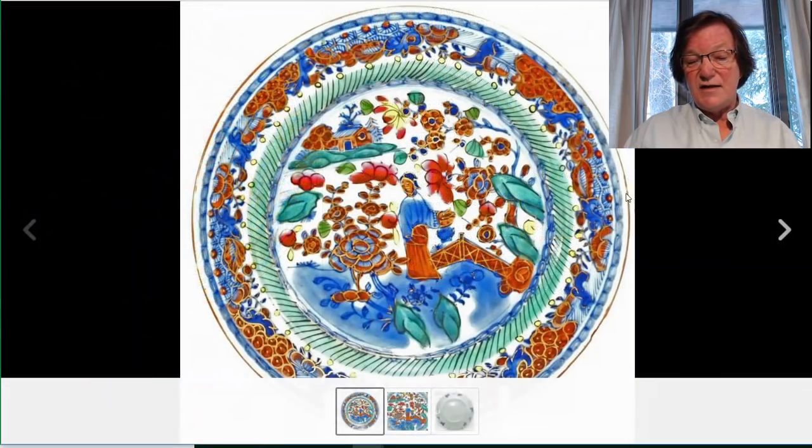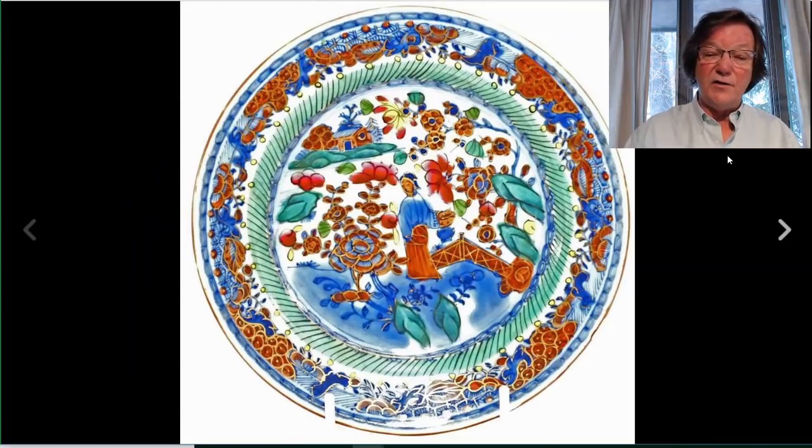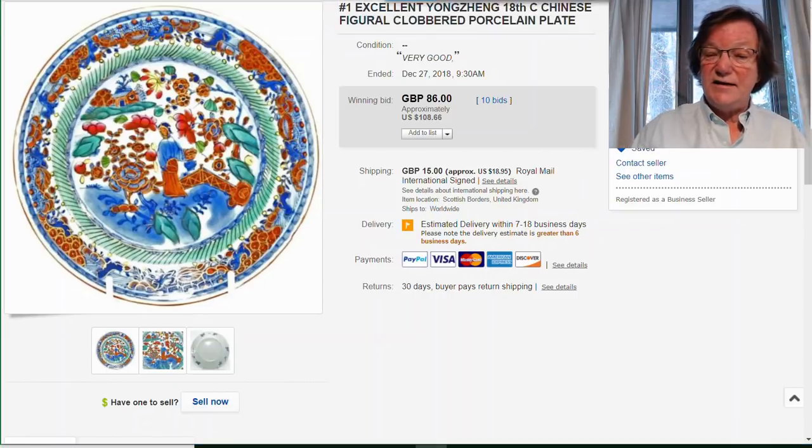On to this: the clobberware. This is a good piece of Kangxi clobberware — the seller has two of them and opted to sell them separately. This one closed this week and brought $108, which isn't great but okay. You're going to see a lot of soft results this week — holiday weeks tend to be pretty soft, people are away doing other things. As I've said many times: leave a bid on things. This was still a good buy.